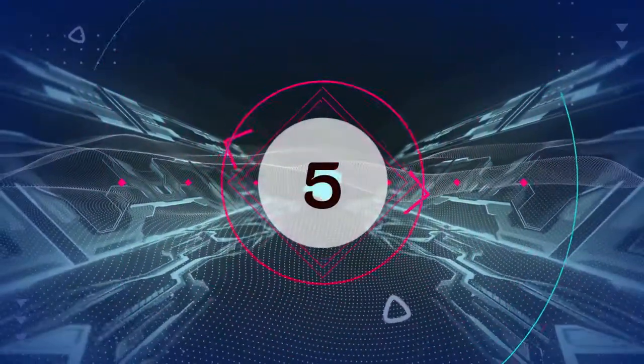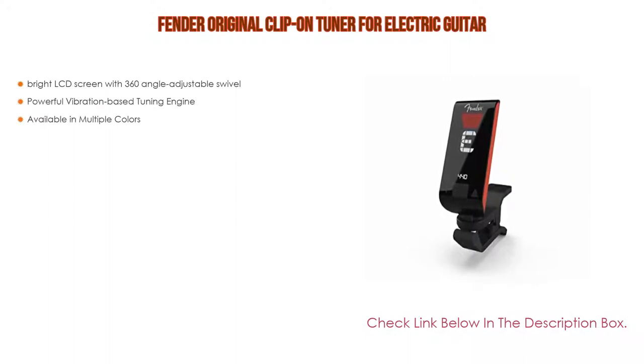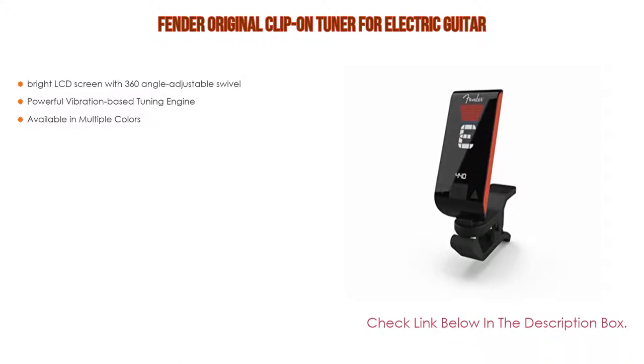Number 5. This Fender original clip-on tuner for electric guitar comes with many features, such as a bright LCD screen with 360-degree angle adjustable swivel, as well as a powerful vibration-based tuning engine. Furthermore, it is available in multiple colors.